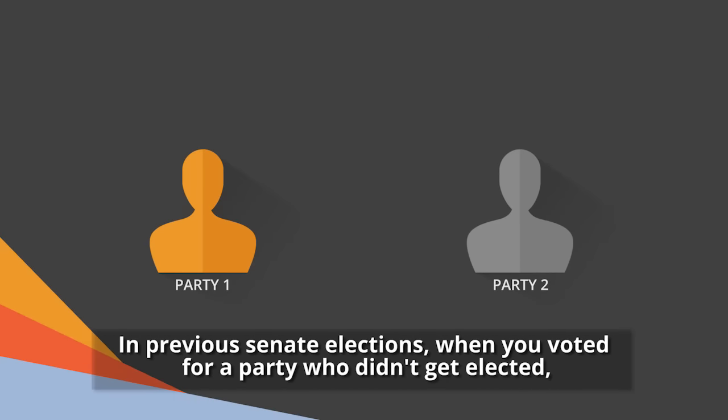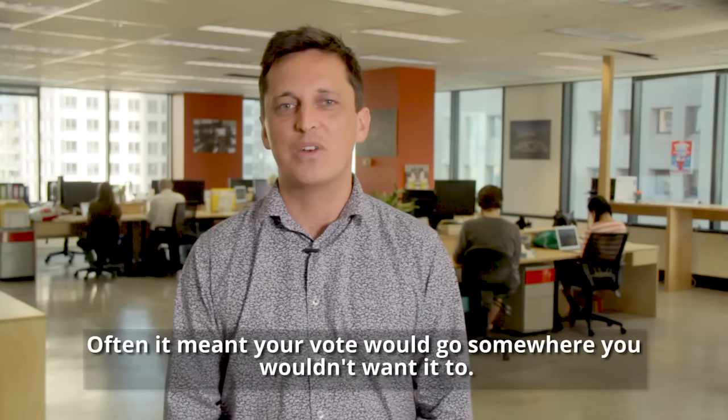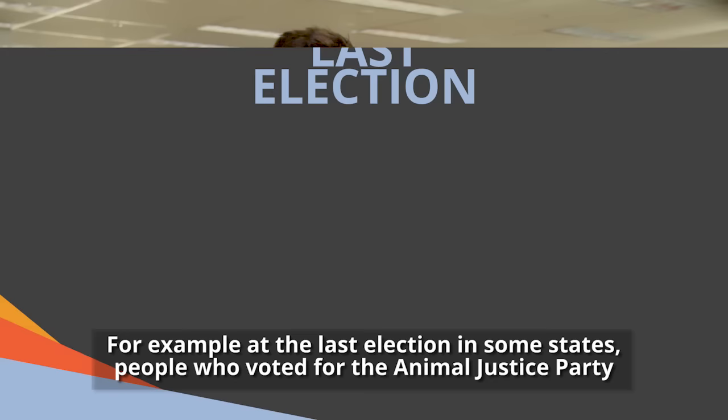In previous Senate elections, when you voted for a party who didn't get elected, that party decided who got your vote. Often it meant your vote would go somewhere you wouldn't want it to.